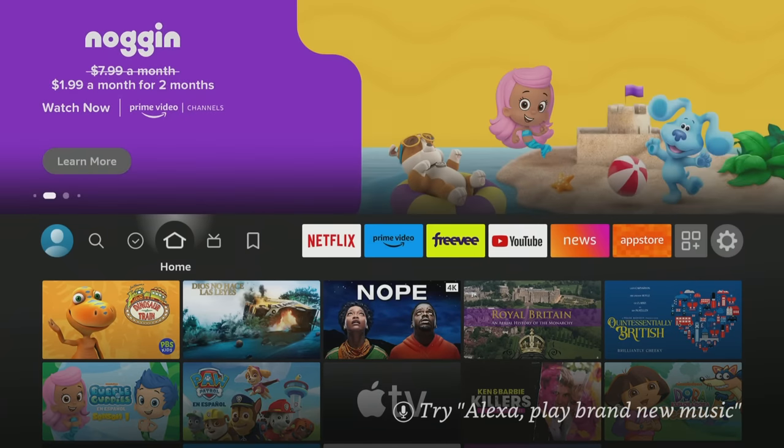Alright guys, I've got you on the home screen of your Fire TV device. The great thing about this app is it's available across all their devices, whether it's the Cube, the Fire TV editions, or any other Fire Sticks. The app is called Very Local.